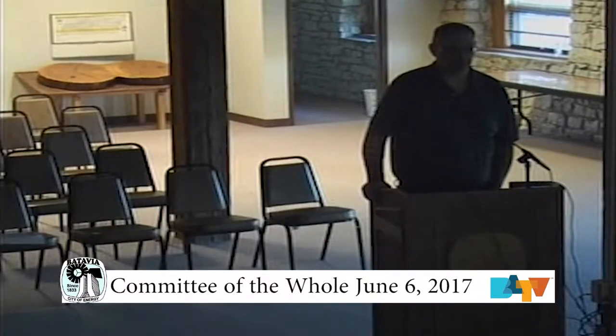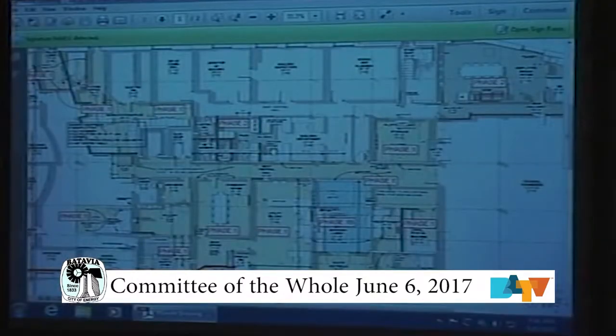Life safety issues are kind of where we started with the building after the Conditions Assessment Report. Council felt that addressing life safety and building code issues should be the top priority, and quickly up behind that was the exterior window project and masonry project, which we're currently out for bid on now. The window project kind of drove the first start of things, and then we realized that we had other issues in the building that we needed to address.